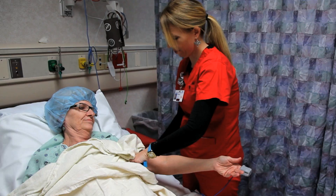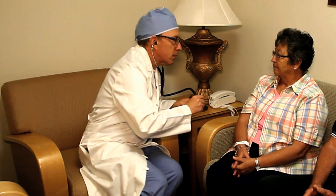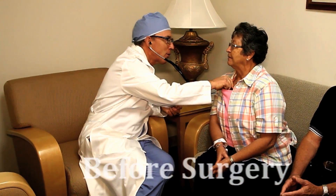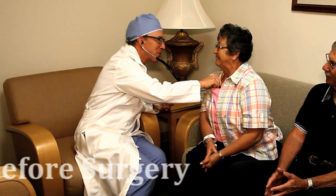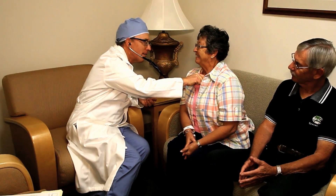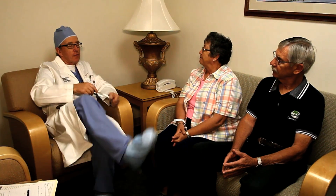Both surgeries will take approximately two hours. Prior to surgery, you will be met with an anesthesiologist who will review your medical history as it pertains to anesthesia. The anesthesiologist will also discuss with you various methods of post-operative pain control and review your medications.